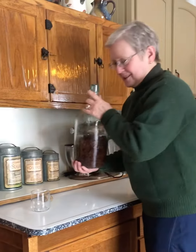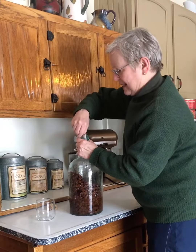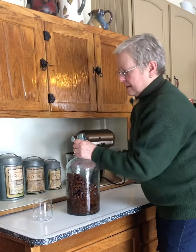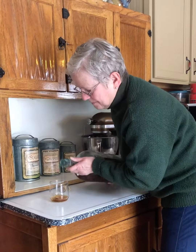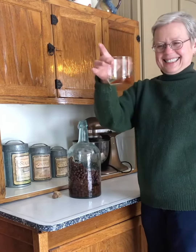So I'm gonna pour some of it — give it a little stir — pour a little bit of the liqueur. Actually I want to clean off the neck a little bit. So there it is. It's a little bit cloudy but that's to be expected if there's spices in it. There's a cherry in there. It smells like bourbon.